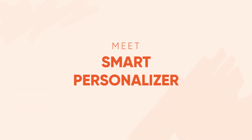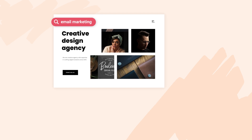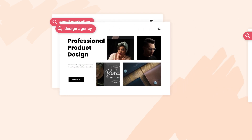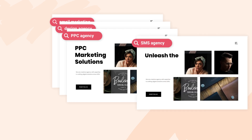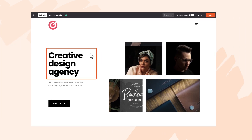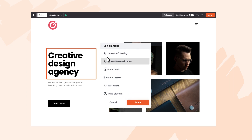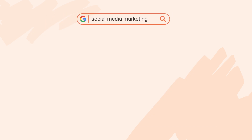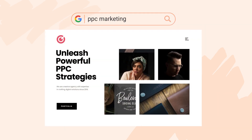Until now. Meet Smart Personalizer — using the latest AI model, which can match any headline to the exact keyword or ad, creating a truly personalized experience on autopilot. Just choose the elements you want to personalize, click on the headline, and then choose Auto Personalize. Then just launch and leave it. AI creates various landing page versions perfectly aligned with the specific goals of your PPC campaigns.